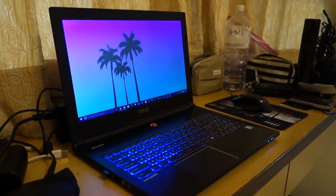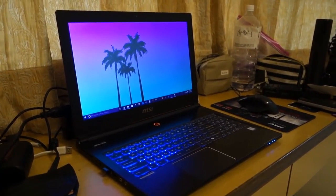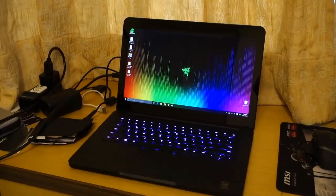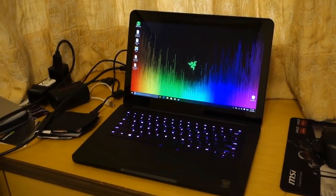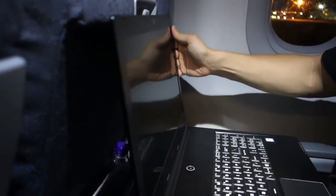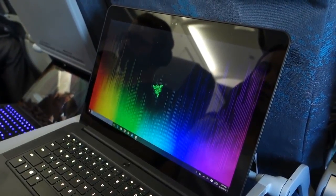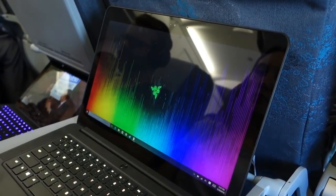Clearly, it was going to take a smaller, more power-efficient, and equally fast device to solve all the issues found with my GS60, so I procured a Razer Blade for my second attempt at airborne gaming. While a 15.6-inch screen is too large for plane use, no one wants to game on a tiny screen either, so I found the Blade's 14-inch screen to strike a nice balance between screen real estate and portability.